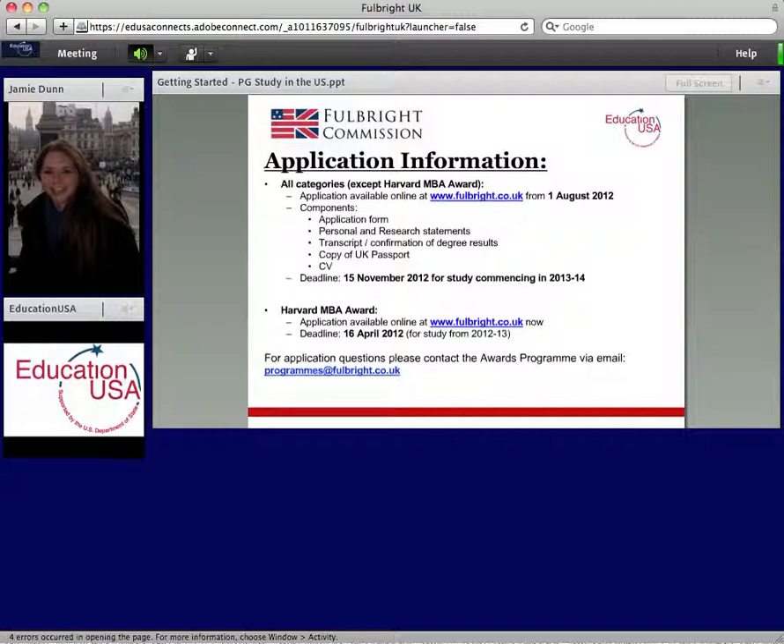Application information is on our website. The deadline is 15th November 2012 for study commencing in 2013-14. One exception to this timeline is the Harvard MBA award, which runs on a slightly different cycle. If you have any questions specifically about our scholarship program or the awards, contact the awards team directly at programs@fulbright.co.uk. Please first have a look at the awards section of the website, as your question may easily be answered there.